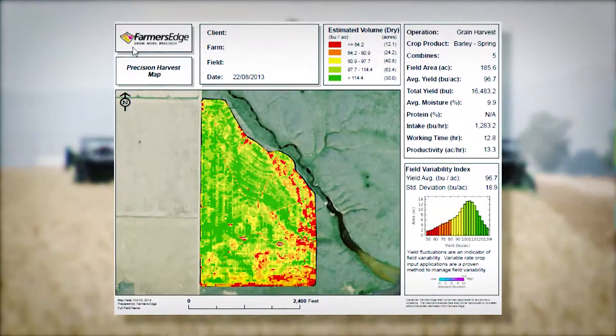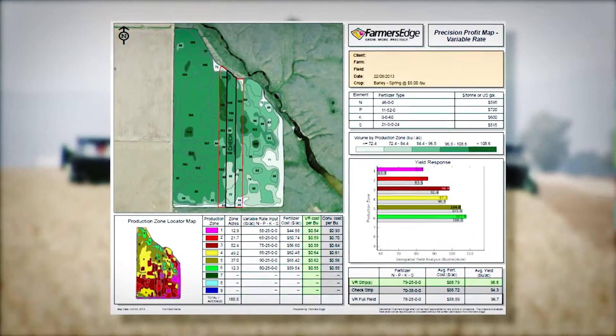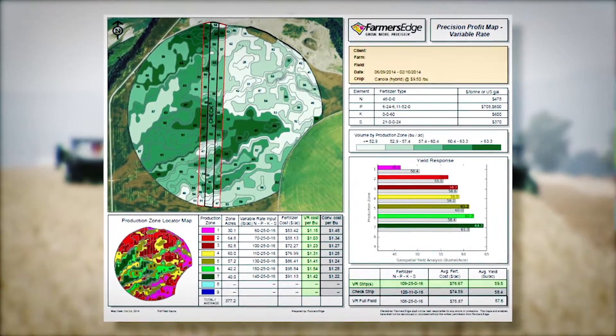And looking beyond that, getting into things like yield prediction, monitoring how the crop is doing, looking at historical data, and potentially predicting what the yield in a particular spot in the field is going to be.